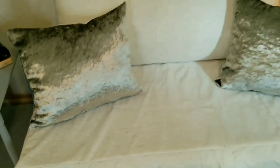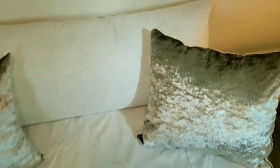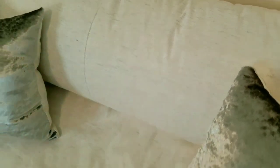The back part is very thick so it's very comfortable — it feels like you're sitting on a little couch.